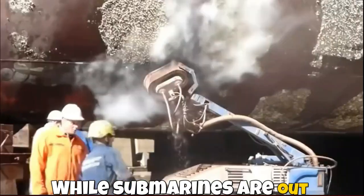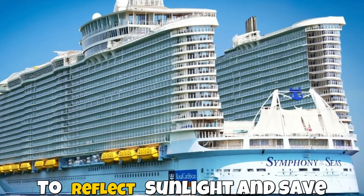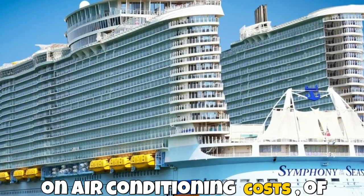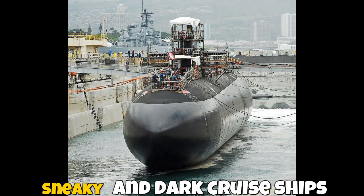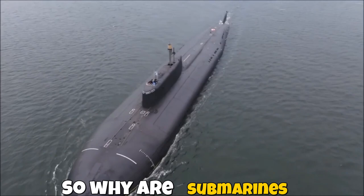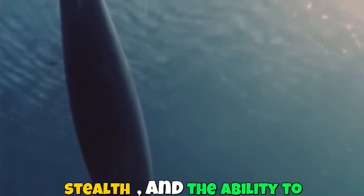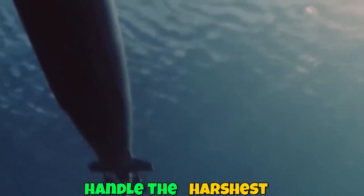While submarines are out there hiding in the shadows, cruise ships are doing the opposite — they're white to reflect sunlight and save on air conditioning costs. Sneaky and dark versus bright and bougie. So why are submarines black? It's not about looking cool — though they do — it's about practicality. Black means durability, stealth, and the ability to handle the harshest environments.